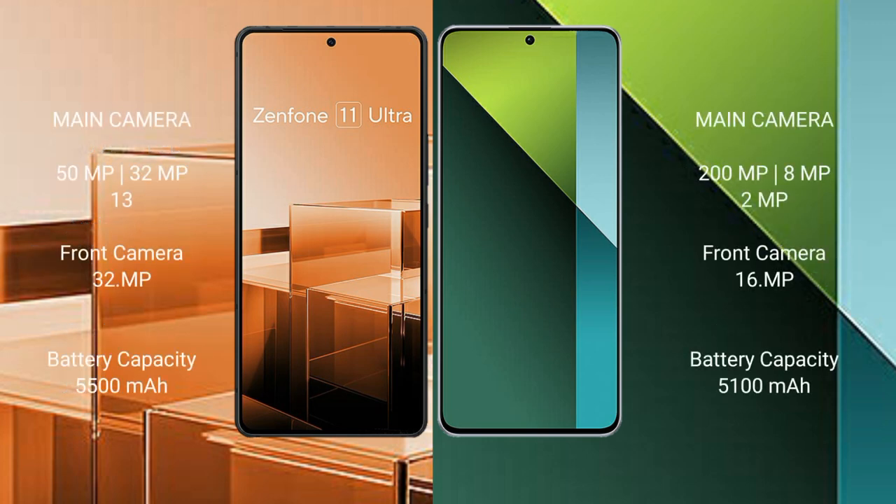Both phones feature a triple camera setup. The Asus Zenfone 11 Ultra has a 50MP plus 32MP plus 13MP rear camera and a 32MP front camera. The Redmi Note 13 Pro has a 200MP plus 8MP plus 2MP rear camera and a 16MP front camera.